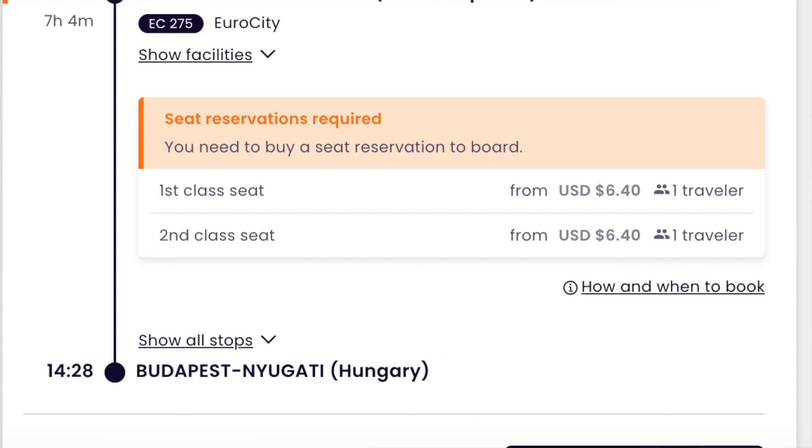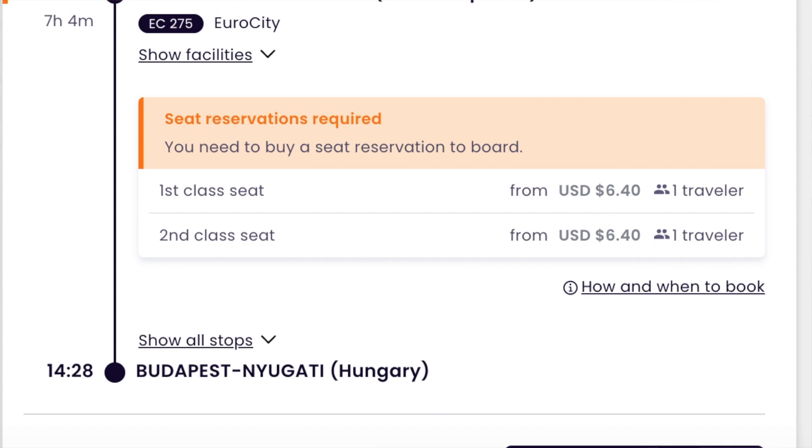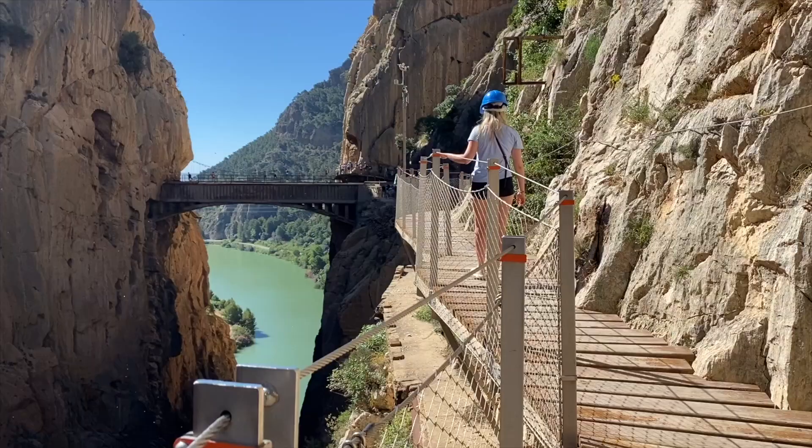Now comes the annoying part. When you're using the pass, some trains are going to require reservations. These are usually going to be on high speed trains and overnight trains, but also a lot of popular journeys will have reservations. Seat reservations can usually be made on eurail.com, but some need to be made in the country that you're traveling in. For trains in Spain and Portugal you're going to need to make reservations at the train station in either Spain or Portugal.